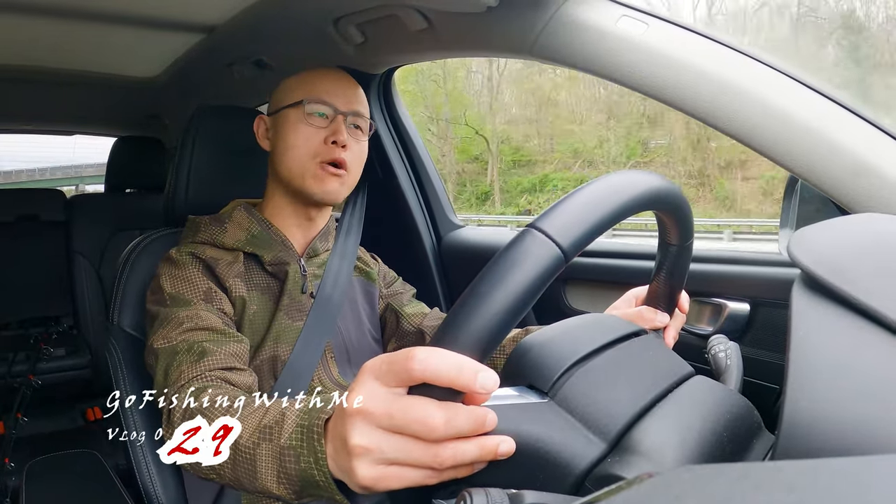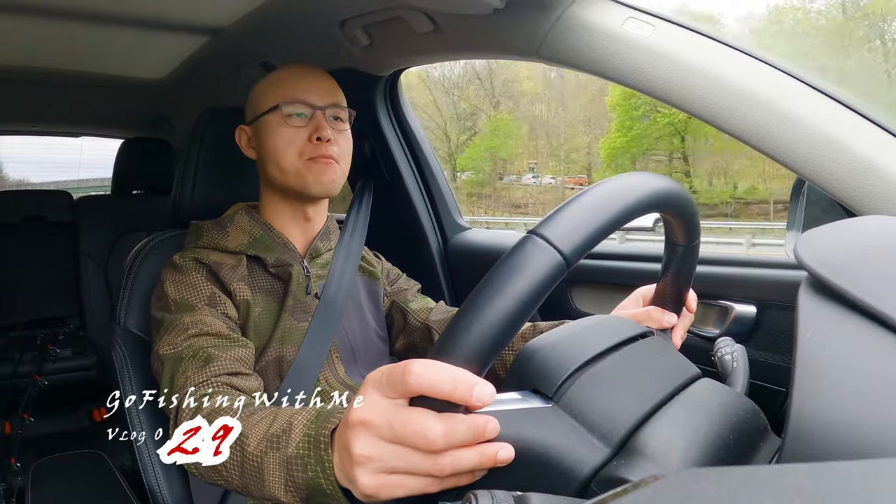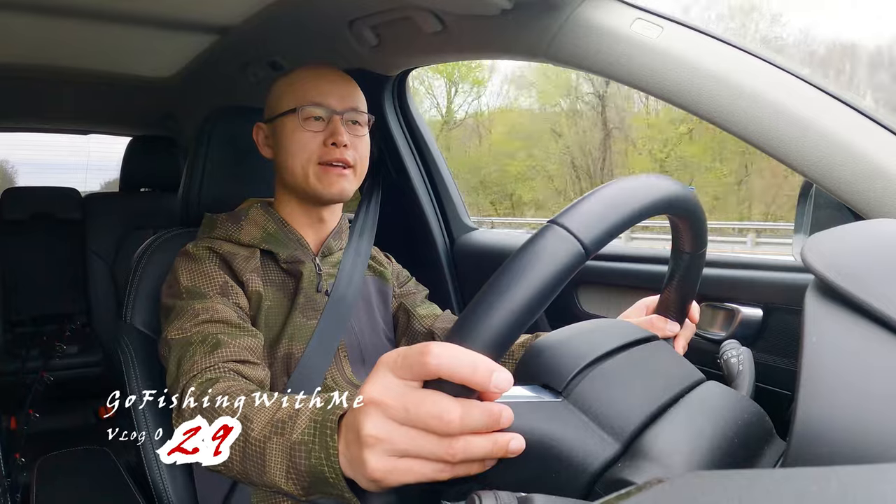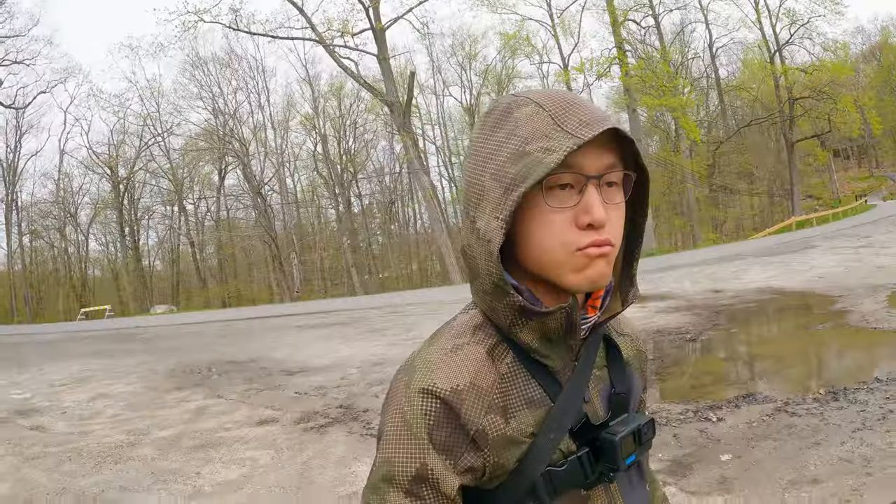This afternoon I probably have a few hours to explore five lakes, but no problem — I can cover all the waters. I will try. Let's roam. Ready to roll.